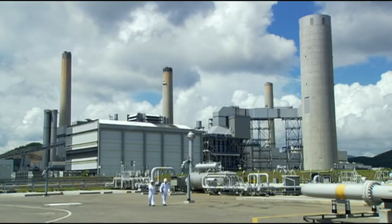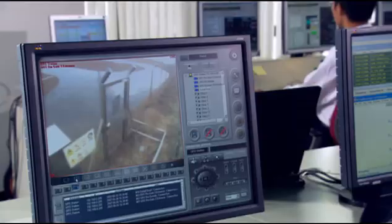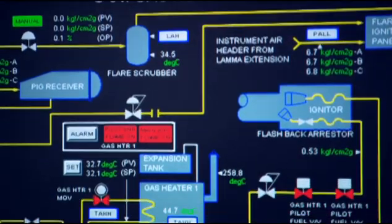At Hong Kong Electric, safety always comes first. To ensure safe and reliable operation of its gas facilities, online monitoring devices are used to keep track of the composition, flow, pressure and temperature of natural gas.